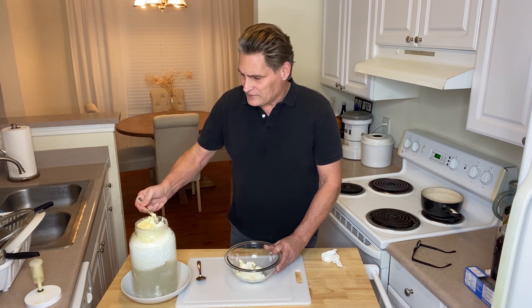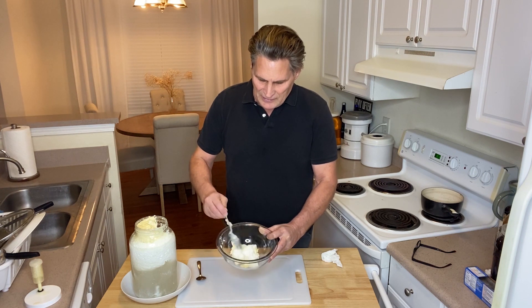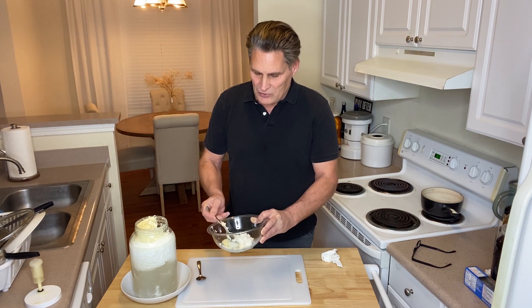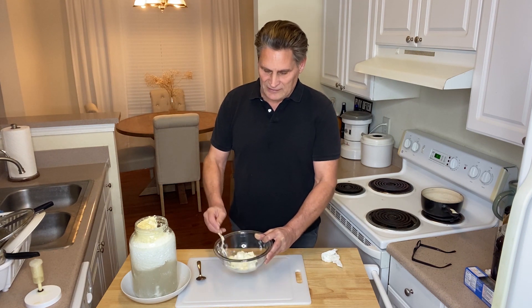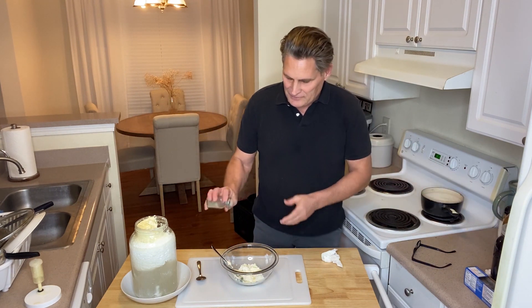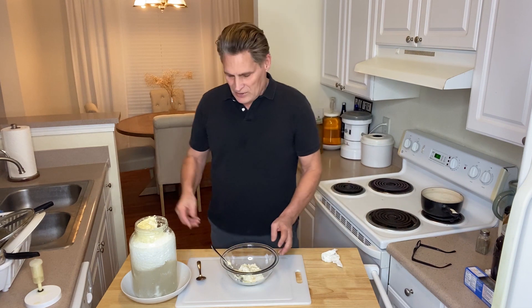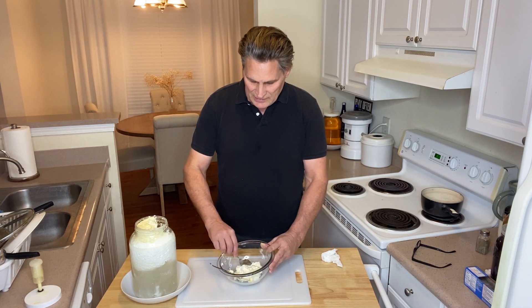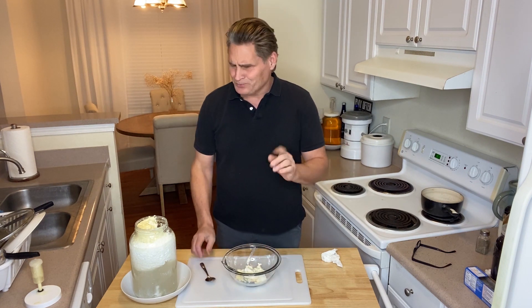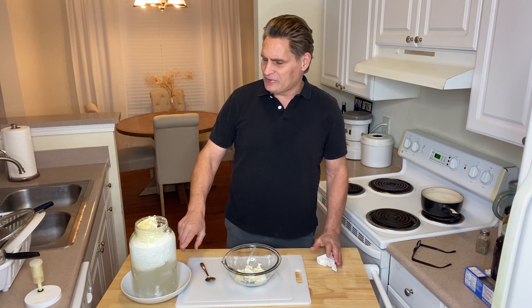I wanted to show you this because it's just set up perfectly. There's cream in there — you don't have to put the cream in, or you can. But if you don't, really, that's cottage cheese. And so you can take a little pepper, a little salt if you want. It's fantastic. That's about seven days.